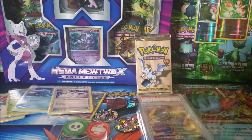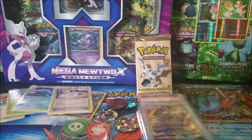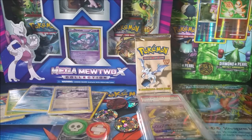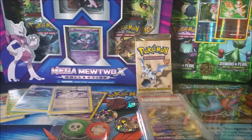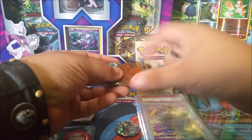Alright everybody, this is everything that came in this lot from T. Nolan 0816 off of eBay, and I am just completely blown away by this — it is an amazing lot right here. I do not have the Platinum packs in here because those were from a separate transaction that's being saved for another video. But let's go ahead and take a closer look at everything now that I've put it all on the table.